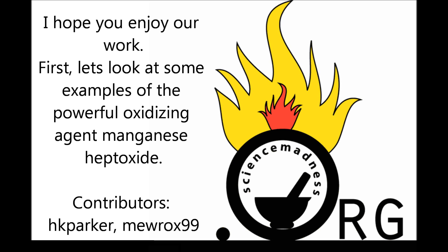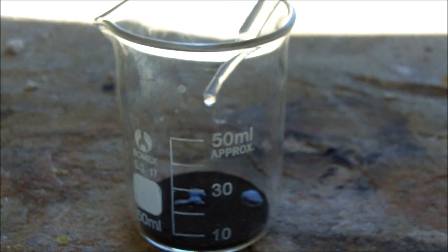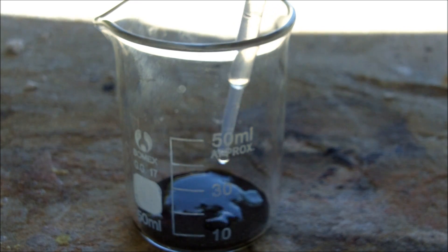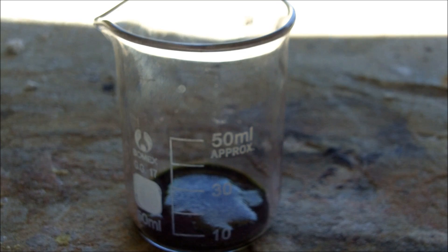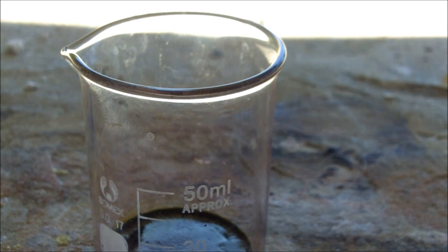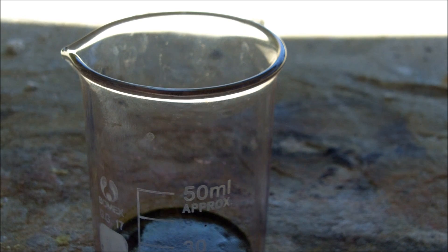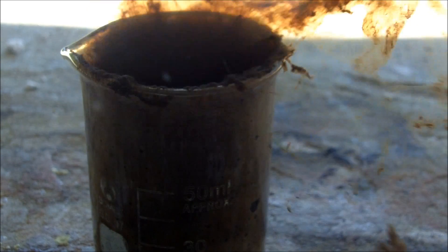First, let's look at some examples of the powerful oxidizing agent manganese heptoxide. To the beaker, potassium permanganate is added. Concentrated sulfuric acid is dripped on to make permanganic acid, which is instantly dehydrated to the anhydride manganese heptoxide, which will appear as either a green or red oily liquid. Manganese heptoxide is one of the strongest oxidizing agents known, and will light ethanol on fire simply on contact. A thick brown layer of manganese dioxide is observed.